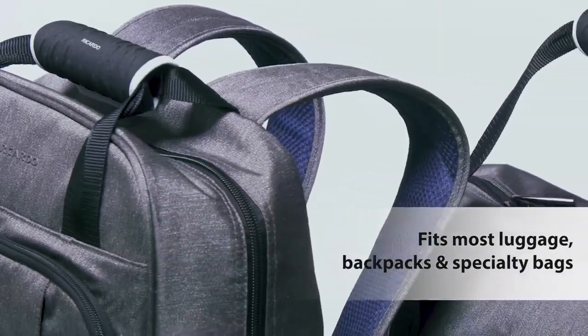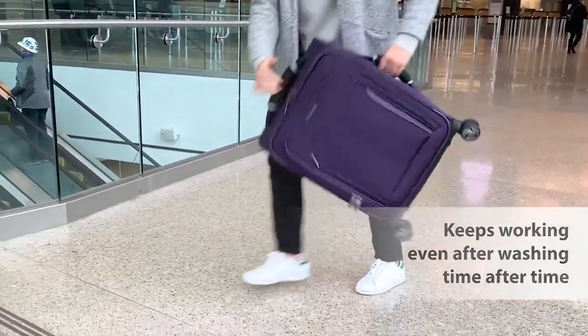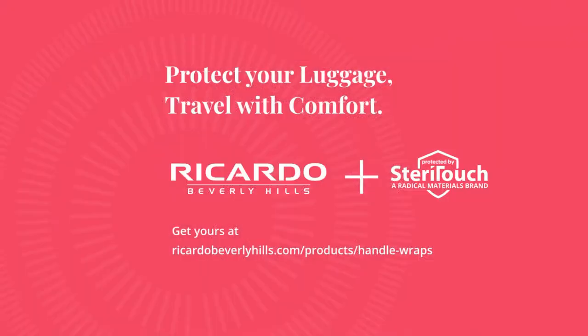It fits most luggage, backpacks, and specialty bags. It also keeps working even after washing time after time. Travel in comfort and safety with Steri-Touch Essentials from Ricardo Beverly Hills.